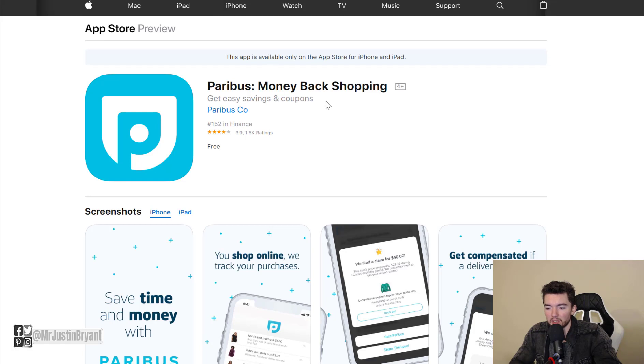Another one is called Paribus. It has an Apple iOS app but does not have an Android version yet — you can also just go to paribus.com and sign up. The service basically scans your email for receipts you get after buying something online, and every time a price goes down after you've already bought that item and have the receipt via email, they will refund you the difference in cash back.